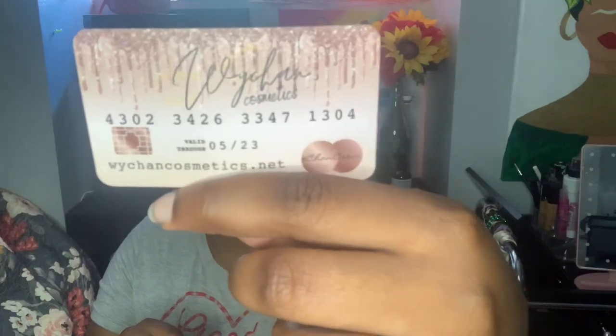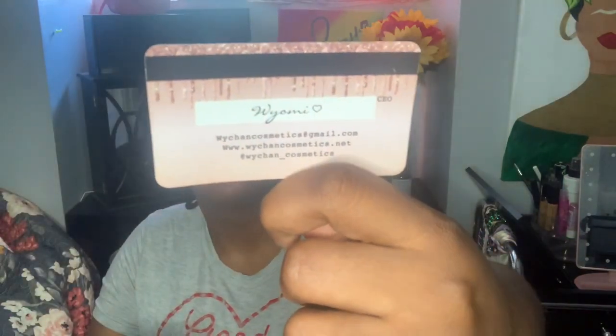First we'll go for the card — okay, so it's her business card. It looks like a little credit card or debit card. It just says Ychan Cosmetics. I'm sorry in advance if I say it wrong. It has her website, and in the back it says her name — I think it says Wyoming — along with their business email, their website, and their Instagram. Her website and Instagram will be in the description box per usual.